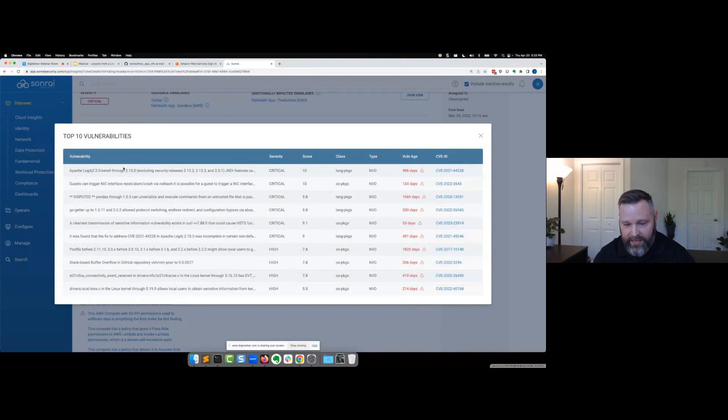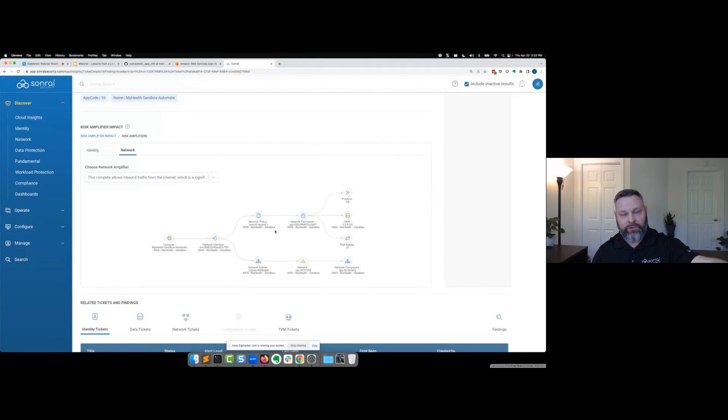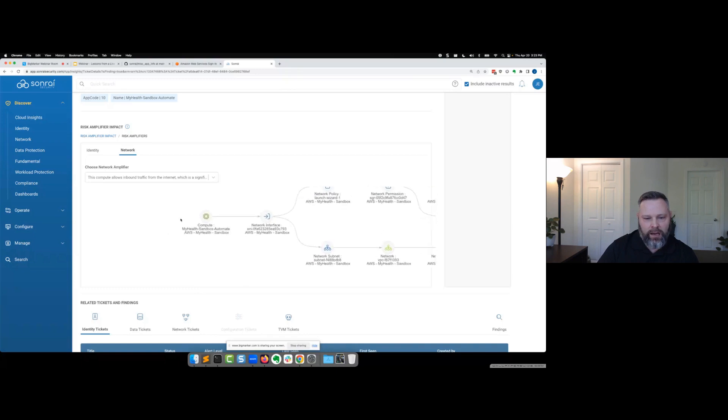Going into the ticket, Sonrai figured out it has log4j — it legitimately has log4j on it. Sonrai also figured out using our graph that it has a network exposure. We've proven that out because we just popped it by logging straight in as root with the private SSH key over the internet. This is where the CSPM story is not enough — most native tools and third-party CSPM tools can tell you about misconfigurations and exposures, but they can't tell you what's on the other side of the workload.